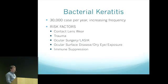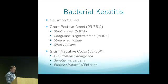Eyelid conditions leading to exposure also put patients at risk, as well as immune suppression — patients on steroids and other modern immune suppression techniques. The common causes: there are hundreds of studies looking at this, and they all show varying amounts of gram-positive versus gram-negative, but it seems to overall be about half and half. MRSA, staph, and strep are the most common gram-positives, and pseudomonas — especially related to contacts — plus Serratia and Proteus follow.